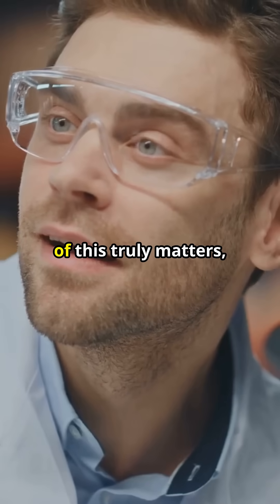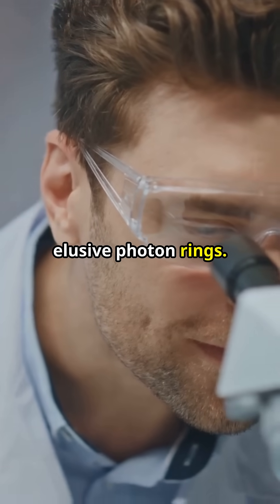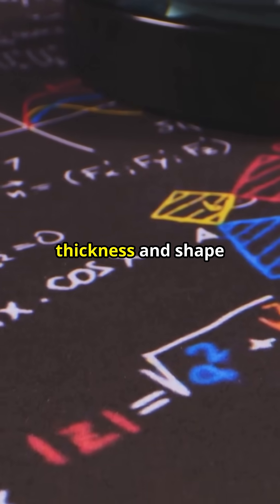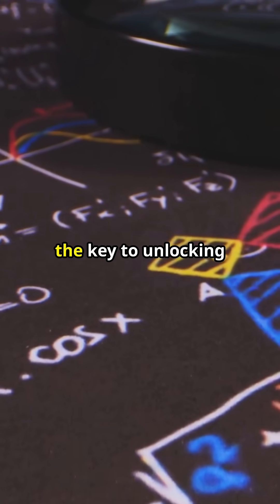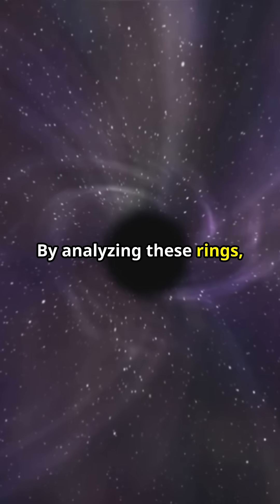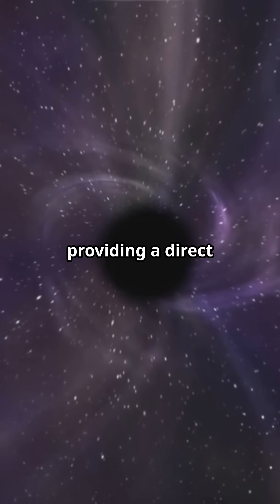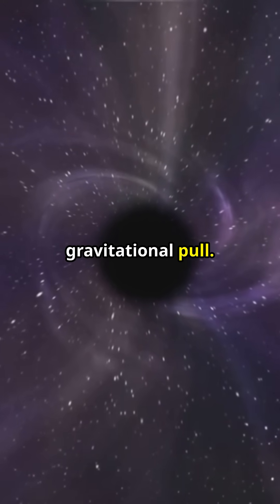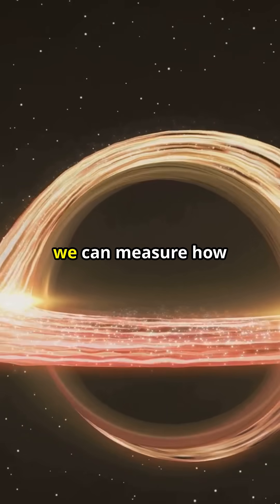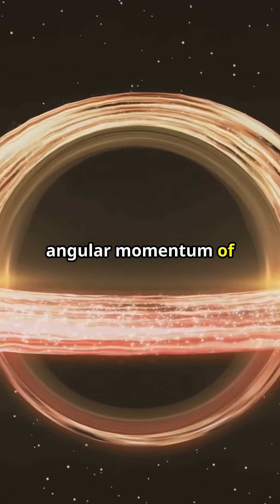But here's why all of this truly matters — why scientists are so excited about studying these elusive photon rings. The subtle variations in the thickness and shape of these rings hold the key to unlocking some of the universe's deepest secrets. By analyzing these rings, we can precisely determine just how massive the black hole is, providing a direct measurement of its gravitational pull, and perhaps even more exciting, we can measure how fast it spins, revealing the angular momentum of these cosmic engines.